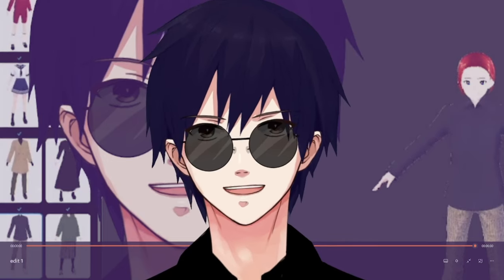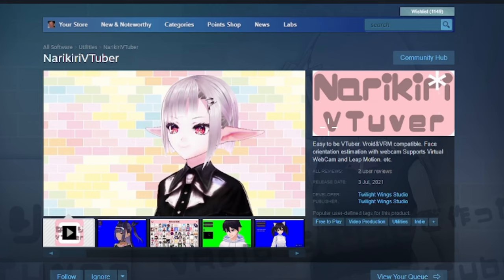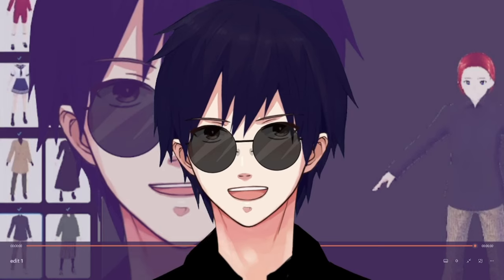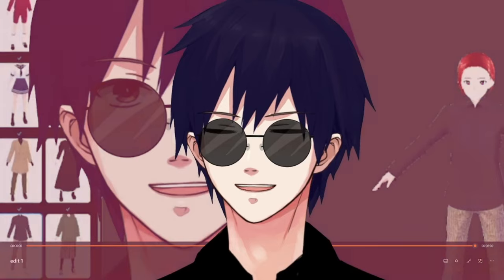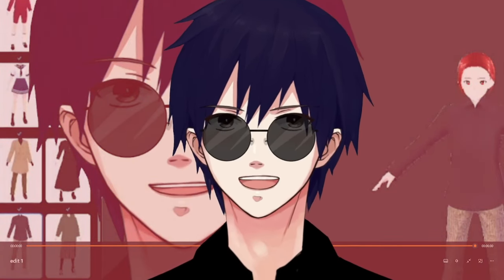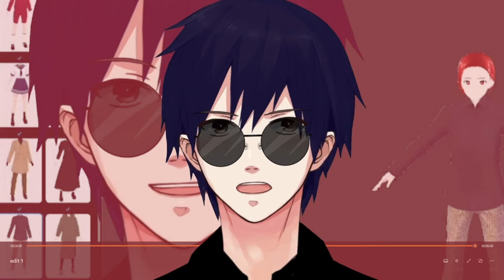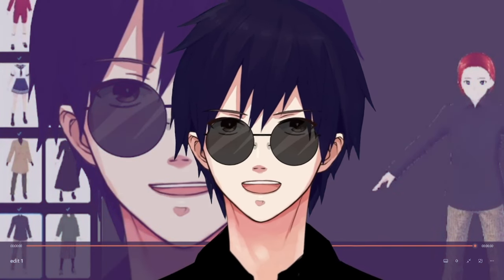There are also alternatives for making your own VTuber model, such as VTuber Maker and Narikiri VTuber. Both of these are also free to use on Steam. I haven't tried these out yet as I was thinking of streaming them at some point. As for how to use a VRoid model for streaming, you'll need either VMagic Mirror or VC Face — I'll leave a link to a video down below about it.